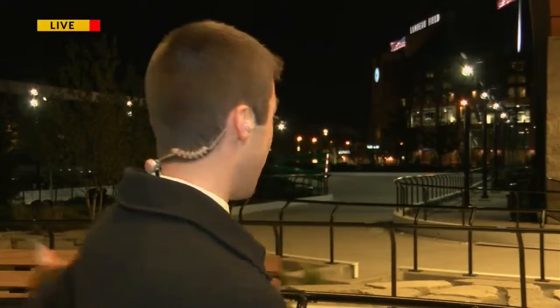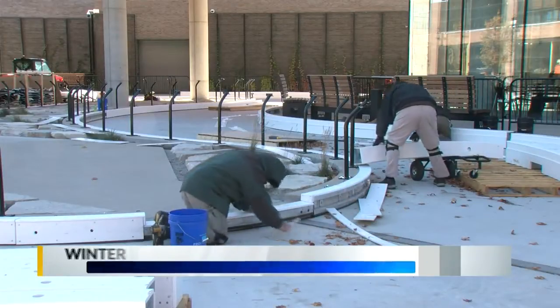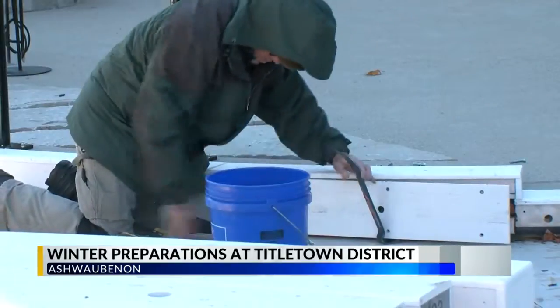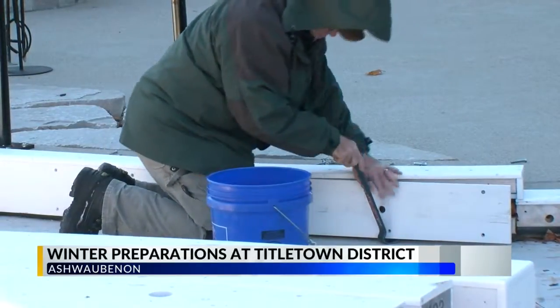Brittany and Nate, yeah, it's hard to believe we're getting ready for winter in mid-October. But that's exactly what's happening at Titletown. You can see they're putting up the barricade and the fencing around what will become the ice rink in another month or so, and that's when you'll start to see that ice form.